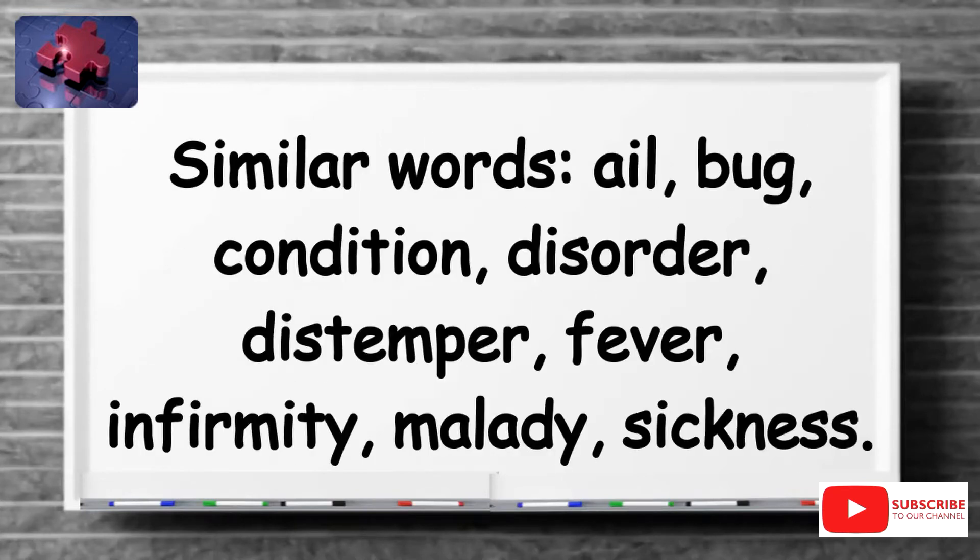Similar words include: ail, bug, condition, disorder, distemper, fever, infirmity, malady, sickness.